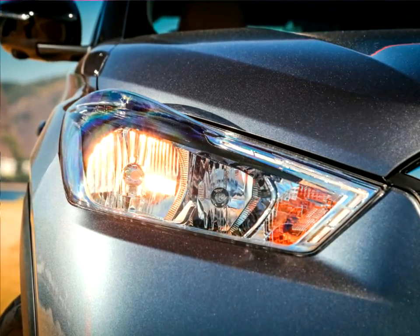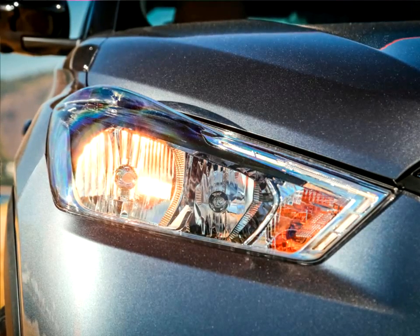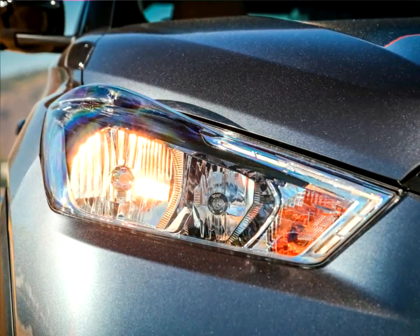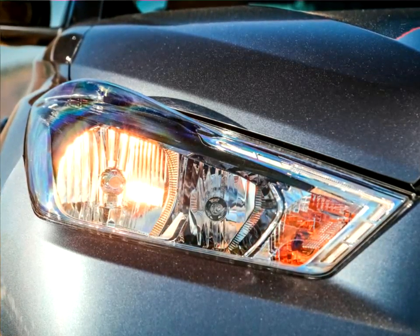Nissan Kicks sales will begin first in Brazil in August 2016, followed by Latin American left-hand drive markets later in fiscal year 2016, and ultimately it will be introduced in more than 80 global markets.